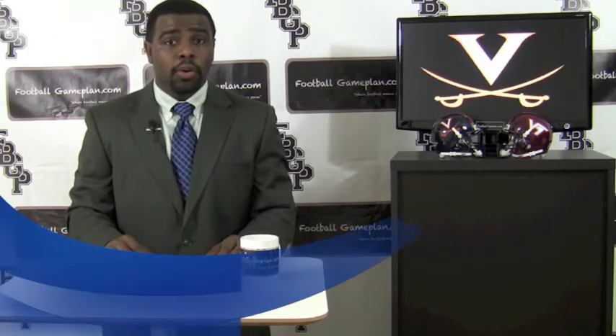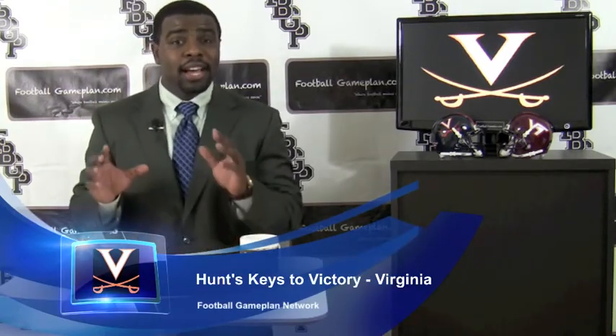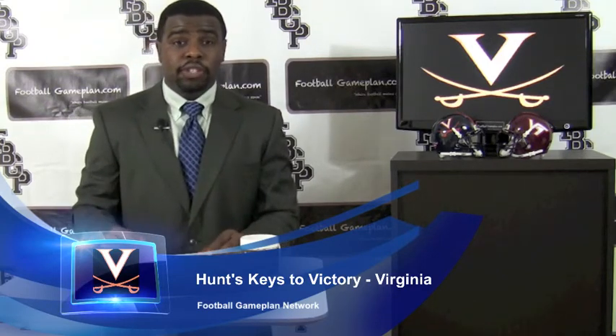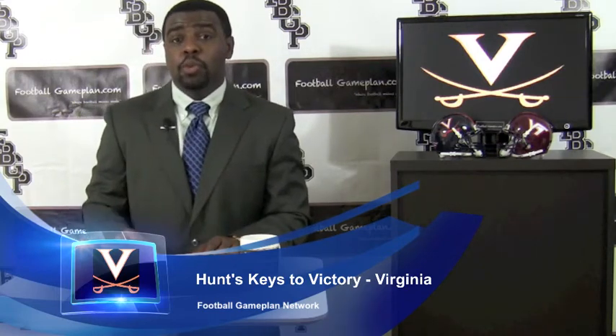Let's start with the quarterback, Michael Rocco. So far this season he has thrown 11 touchdowns and 9 interceptions. I know Virginia lives and dies by the running game, but Rocco has to handle the pressure he's going to face vs Virginia Tech. They may stop the run, so they're going to put it all on Rocco's shoulders — that's something you want to keep an eye on.